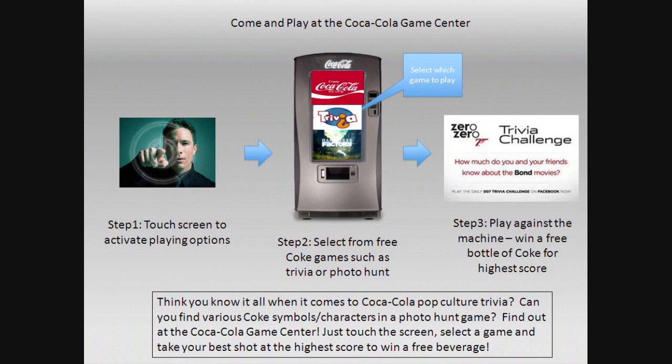The game center — just trivia games, spot the differences, like James Bond, different types of sponsors and things like that.